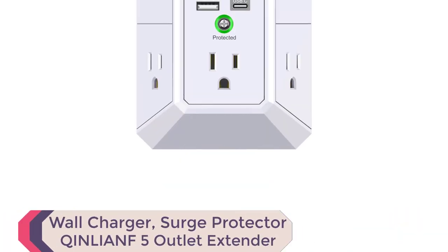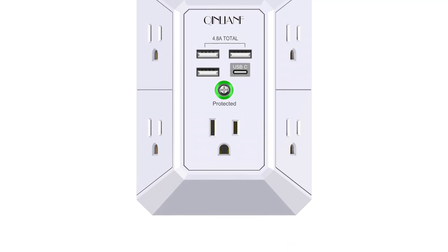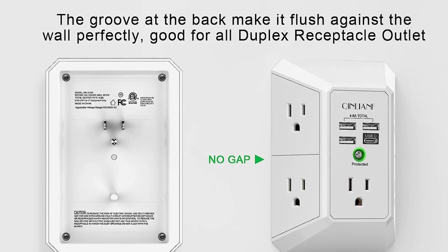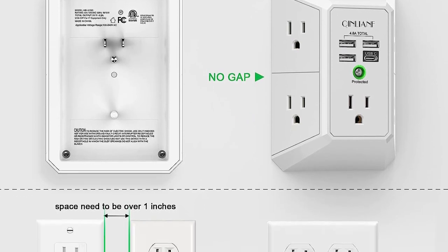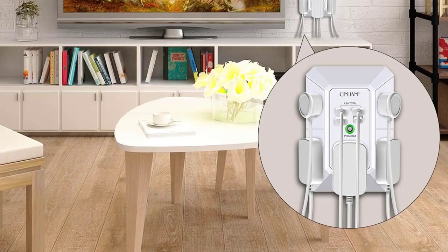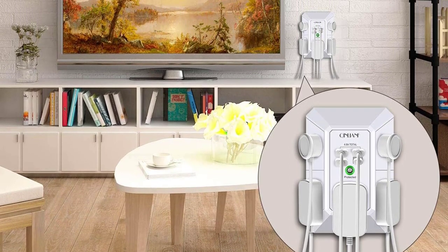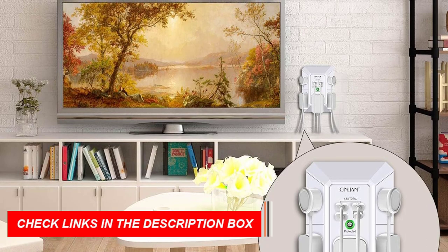Number 3: Wall Charger Surge Protector, Kinlian 5 Outlet Extender. Look no further than the Kinlian 5 Outlet Extender with four USB charging ports. This multifunctional power strip is perfect for home, travel, and office use. With five AC outlets, four USB charger ports, and a secure wall design, this surge protector is the perfect solution for all your charging needs. The Kinlian 5 Surge Protector features a groove design on the back and wide space between the outlets, making it easy to use for all kinds of equipment.